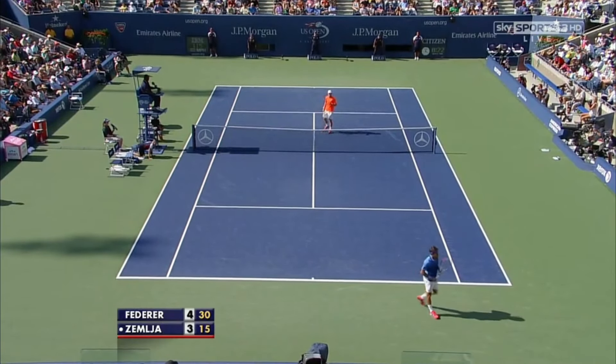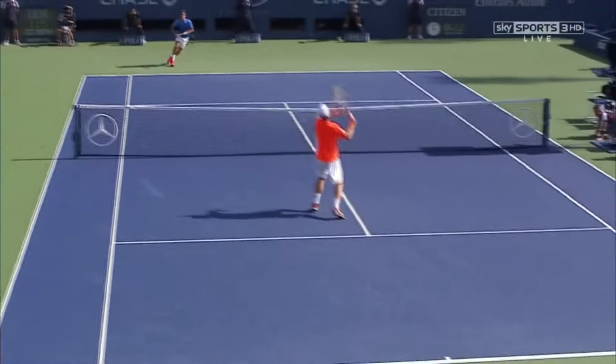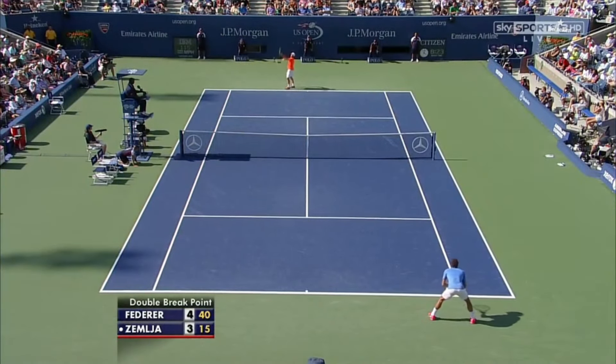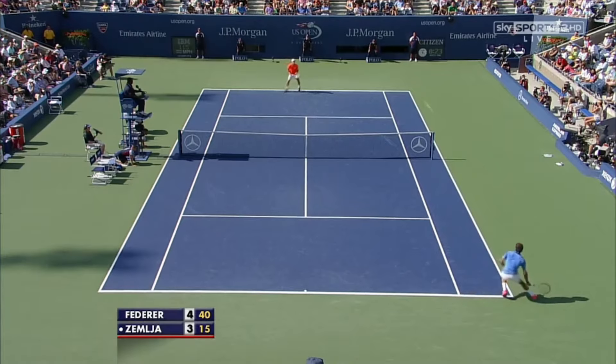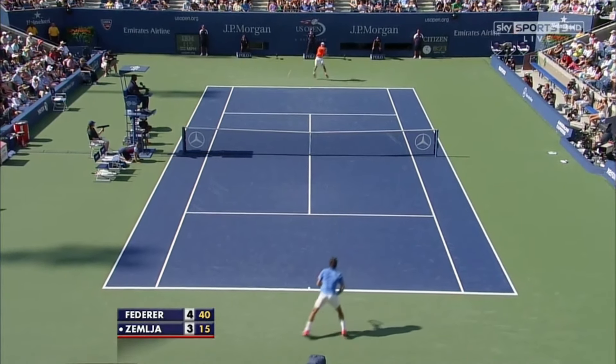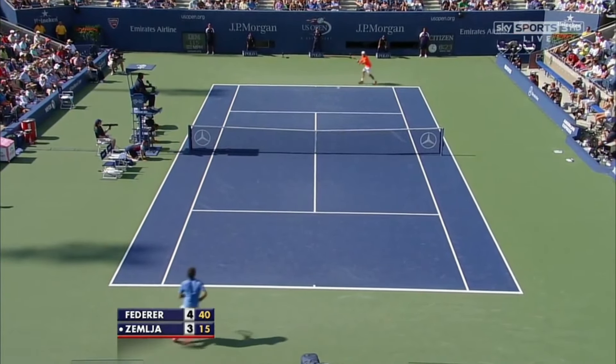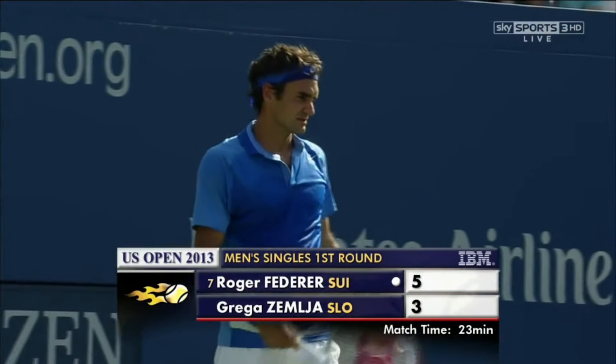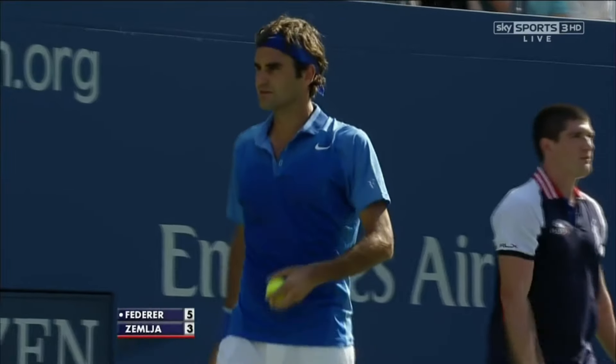Oh no, that has to be the worst shot we've had at this year's US Open — the wind must have played a part. And he's found the line, and Federer, on this occasion, does get the breakthrough.